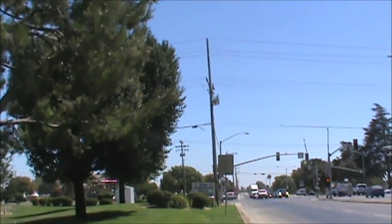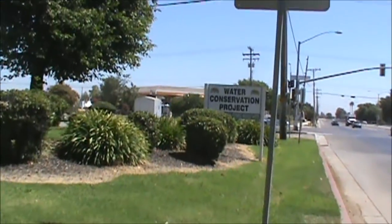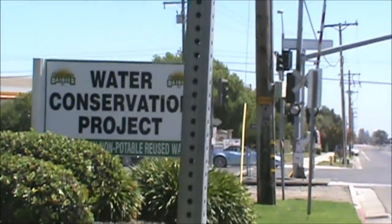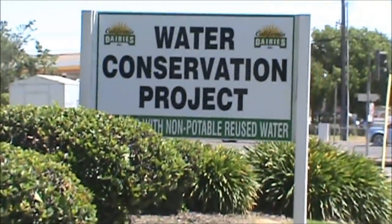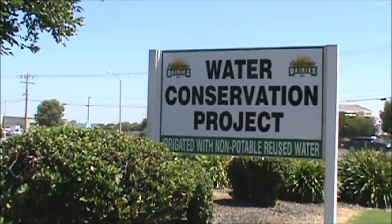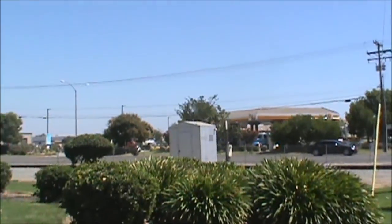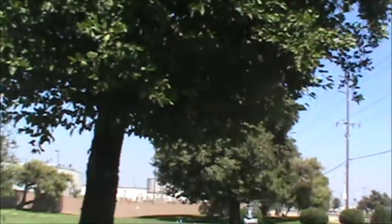Feel free to comment on that. One thing I gotta say: props to this company, because they're using non-potable water to water their plants around here. It's pretty good — they're not wasting our water. All right, I'm out. This was Casey Camera Boy with South Valley News and Tulare County at the house. Peace.